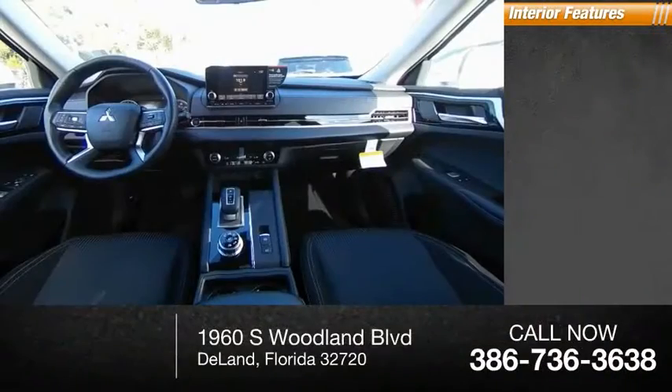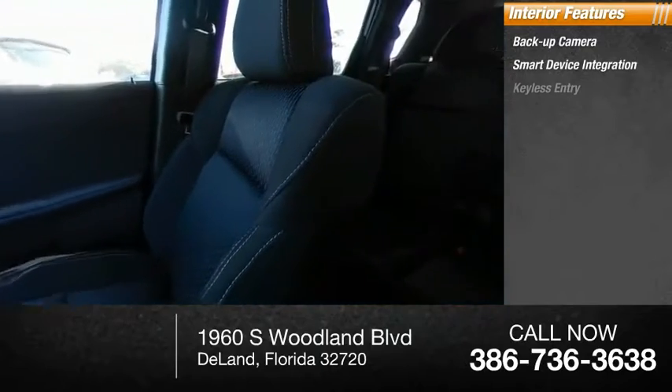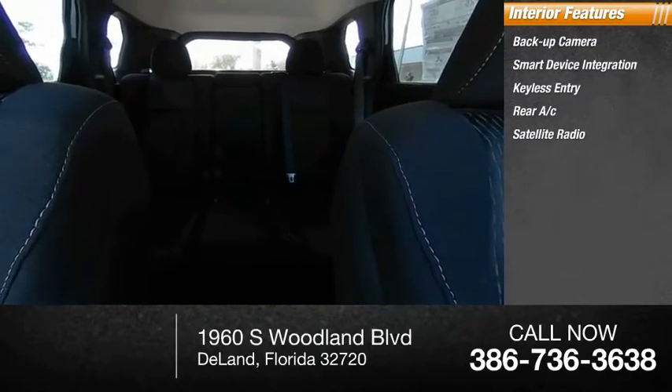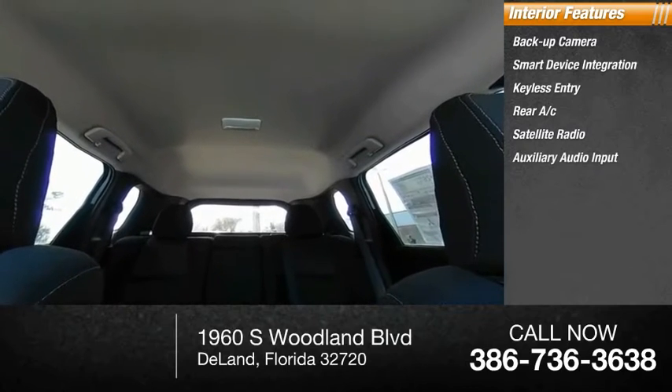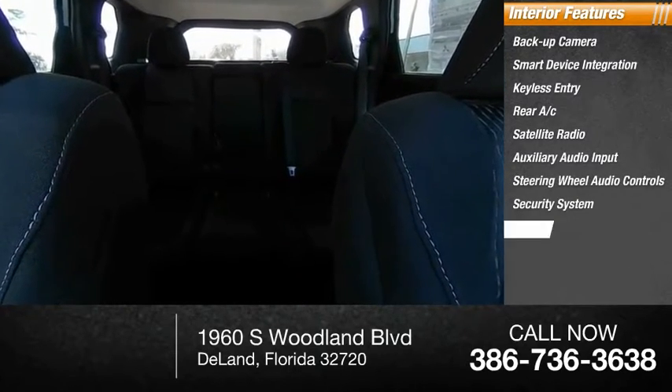Inside you'll find backup camera, smart device integration, keyless entry, rear AC, satellite radio, auxiliary audio input, steering wheel audio controls, security system, MP3 player, and lane departure warning. Your new ride is just a phone call away.